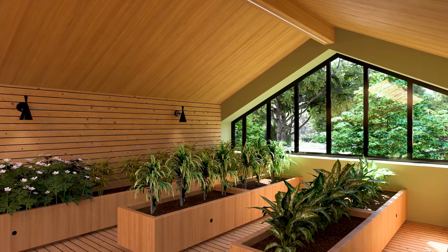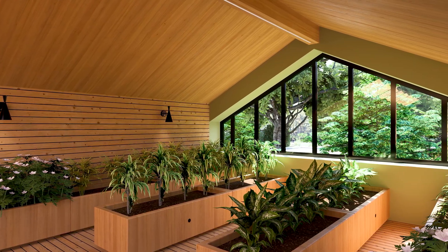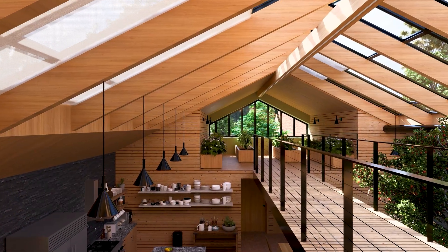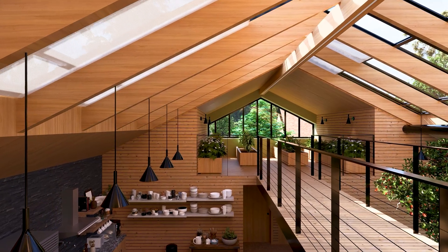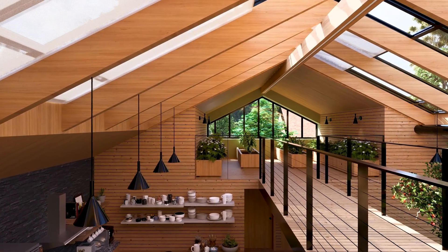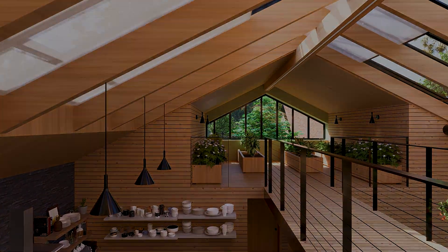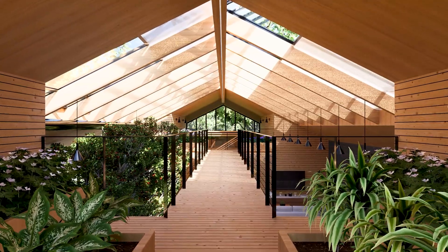I've set this level up as an additional growing space — a kind of sky garden — but its potential is limitless. It's completely flexible and could easily become a home office, a quiet reading nook, a yoga and meditation space, or even be built out into extra bedrooms. It's a bonus space that truly elevates the experience of living here.